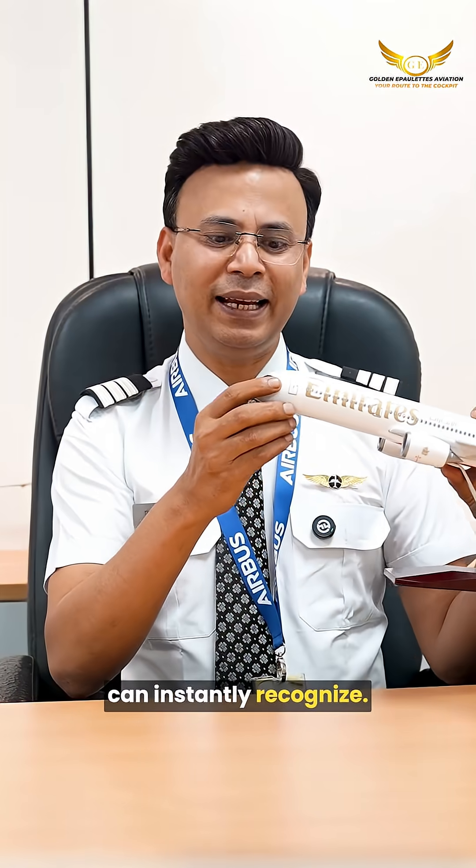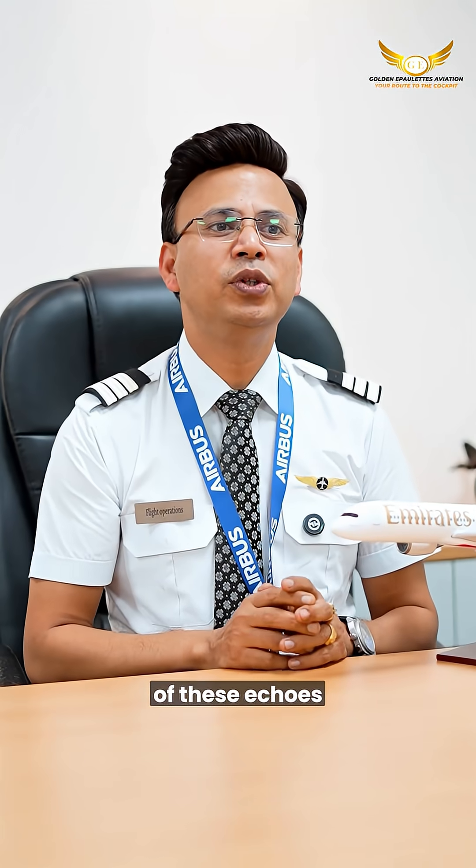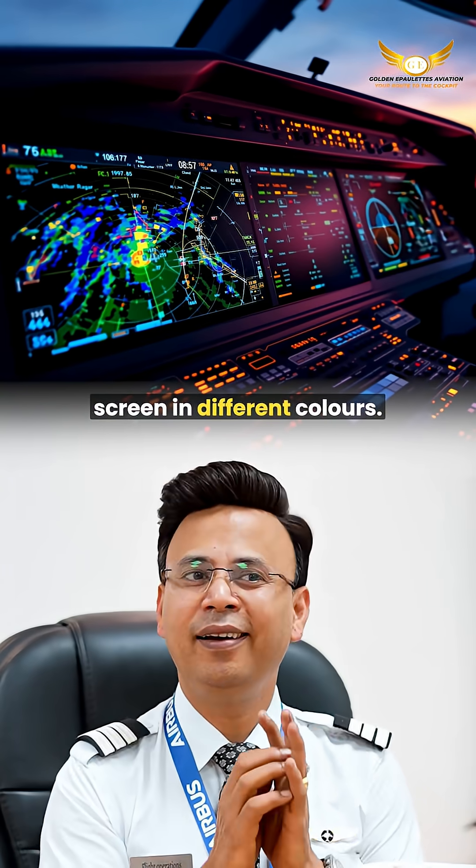The radar measures these echoes and paints a live picture on the pilot's screen in different colors, which the cockpit crew can instantly recognize.